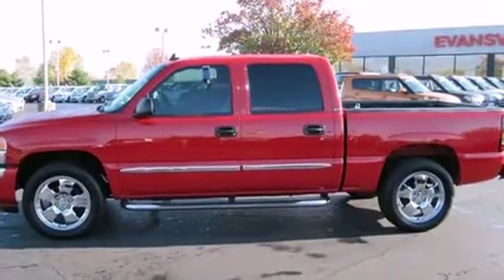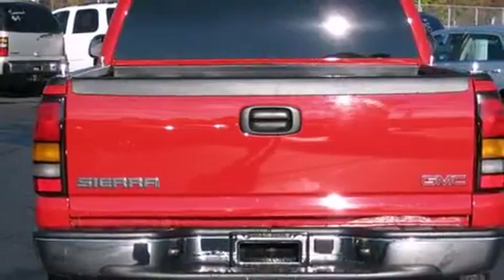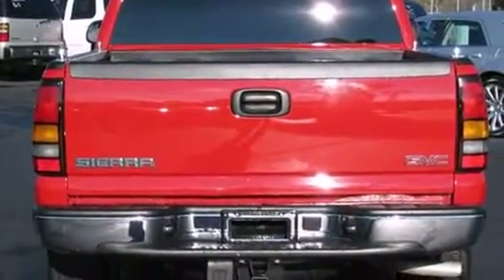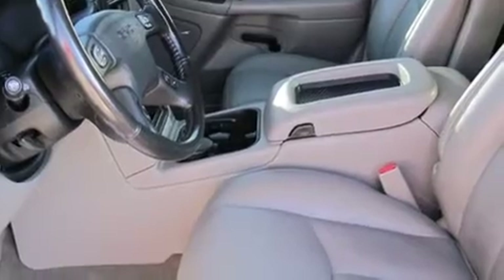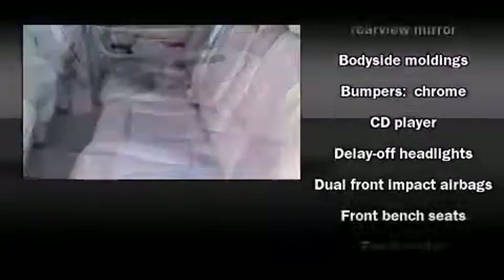A wealth of standard features means that you no longer have to sacrifice, such as remote keyless entry, variably intermittent wipers, a rear-step bumper, an automatic dimming rear-view mirror, and one-touch window functionality.